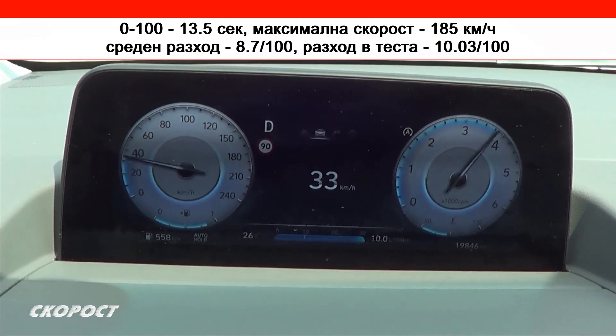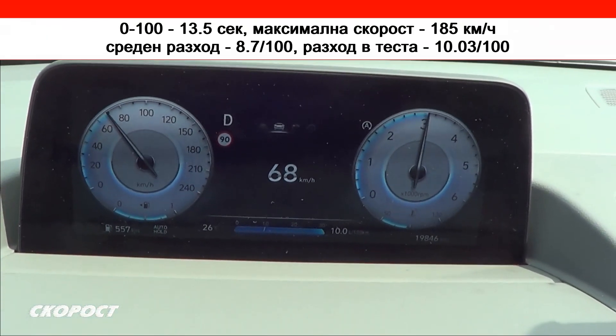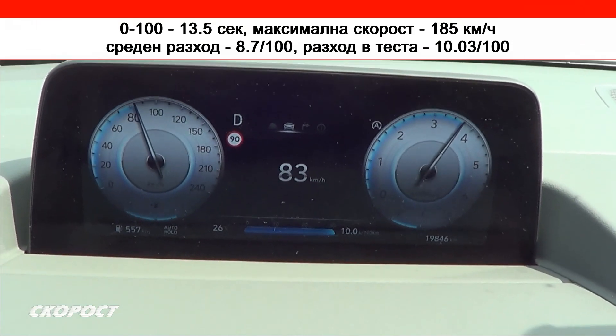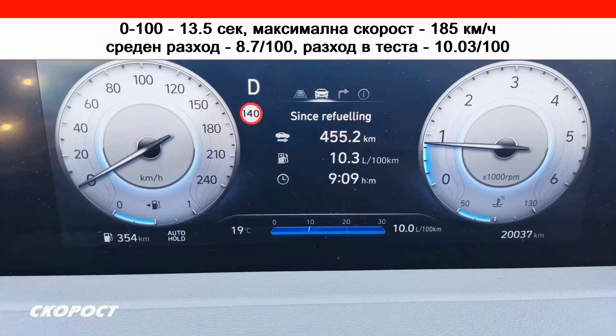The 0 to 100 speed is about 13.5 seconds, maximum speed of 185 km/h, and fuel consumption is very good at 8.7L/100km, measured by the standard WLTP. The Hyundai Santa Fe also comes with an armada of electronic assistance systems.